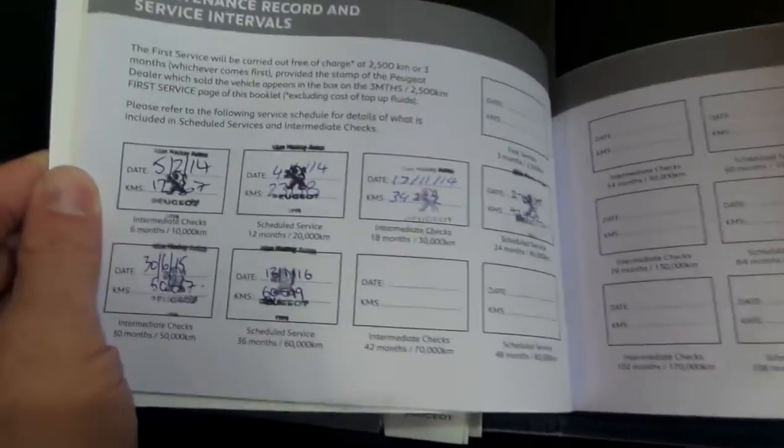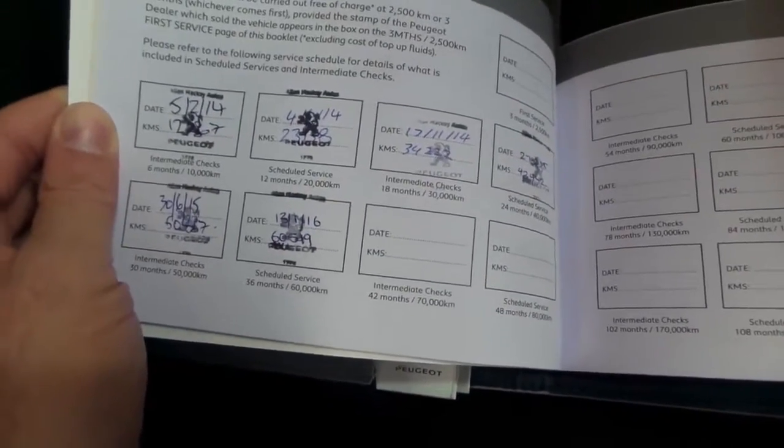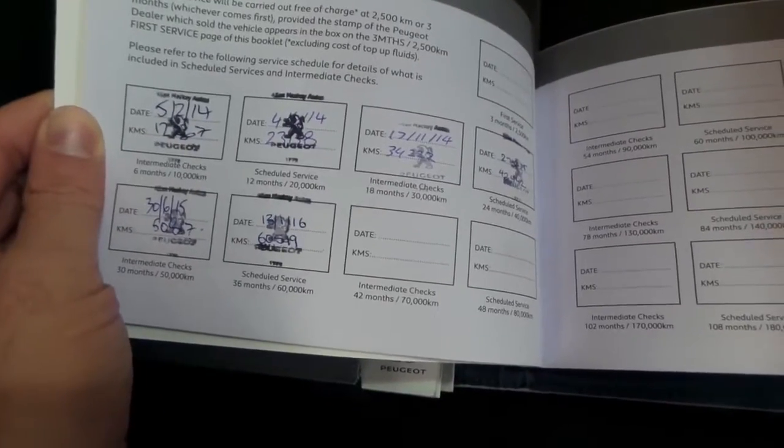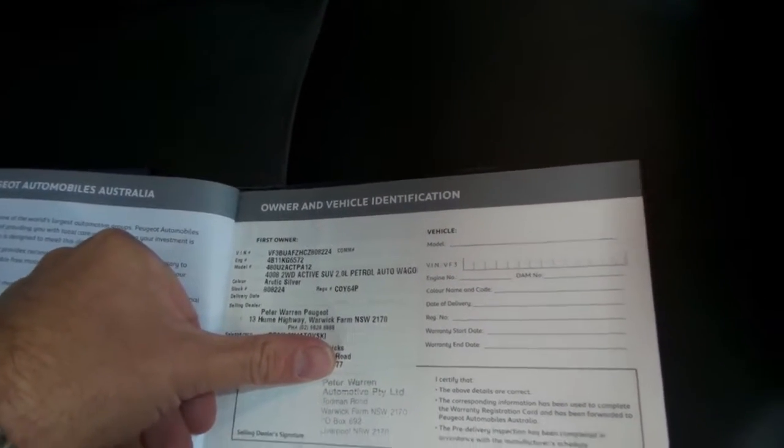We'll have a quick look at this logbook here. So all the books are present. At the moment, we're just going to have a look at the servicing. Every single service ever done on this car has been done at Peugeot, which is fantastic. At the start of the book here, you can see where it was bought new at Warwick Farm.